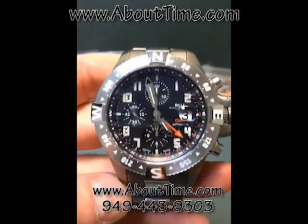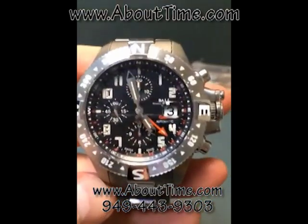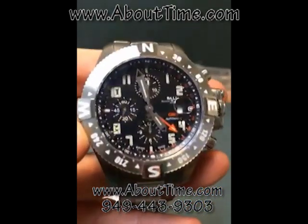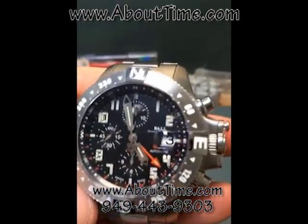It has hours, minutes, seconds, a magnifying date window, bi-rotational bezel, an anti-reflective crystal, as well as a true chronograph.